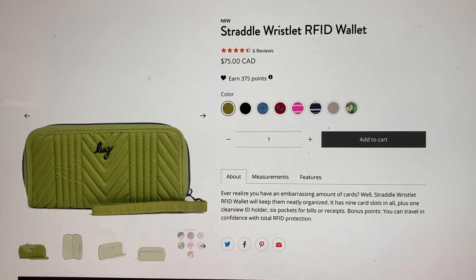Hey everyone, welcome to May's Lug Live. I'm May and this is my first impression video of the Straddle Wristlet RFID Wallet. Before I go on, I just want to say this is not a review — this is something I don't own, I don't have this product. I'm just looking at it for the first time with you guys here, because it's more fun to do than just sitting here on my own.